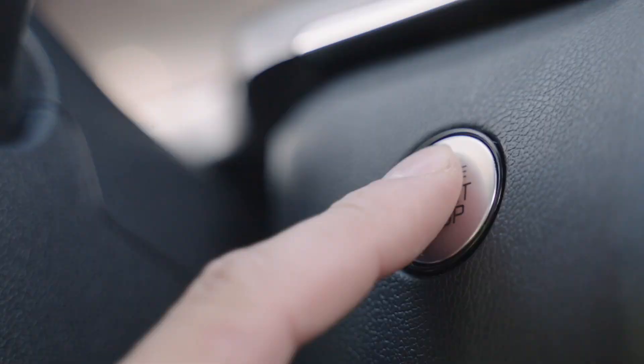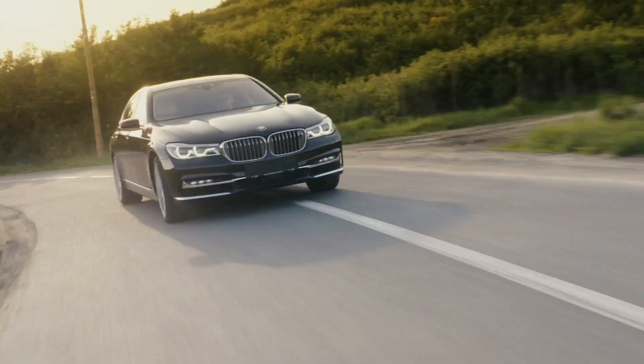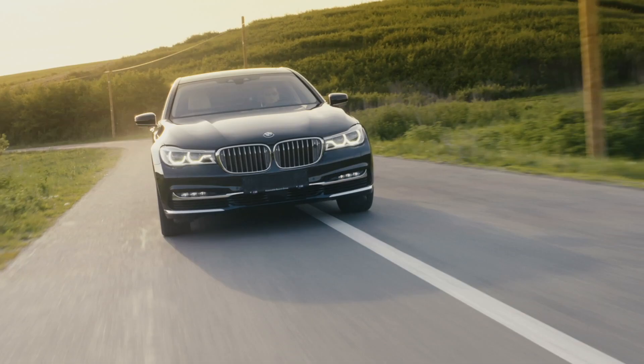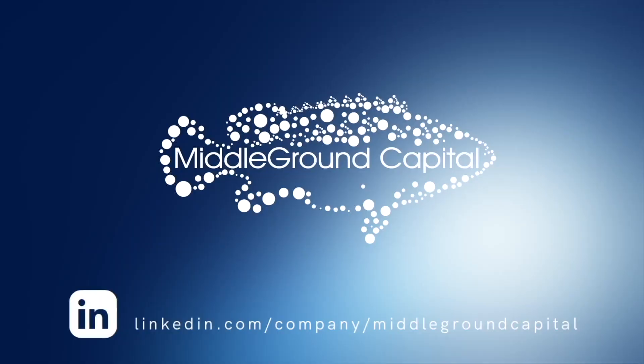From concept to completion, Plasmin works to ensure style, comfort, and safety for all of us traveling the open road. Follow Middle Ground Capital on LinkedIn for more of Middle Ground Made, and while you're there, check out some of our other awesome content. Be sure to share your favorites.